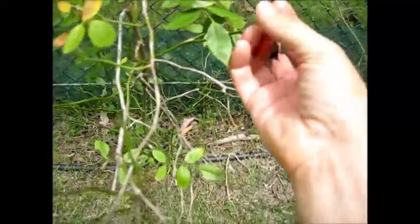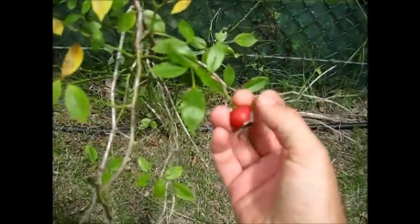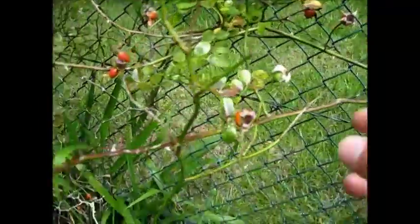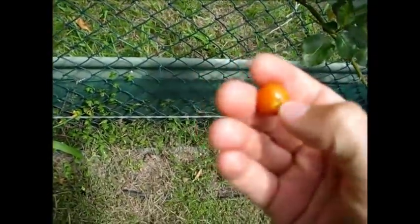Now here's another wild edible — not always wild, but commonly found around the world. Often it's cultivated, but rose hips are a valuable source of vitamin C and also have a lot of other health benefits. Rose hips often do grow in the wild, but they're smaller. Look at all these orange fruits of the rose plant. There are some nice big ones — very high in vitamin C, very healthy for you. If you open it up...